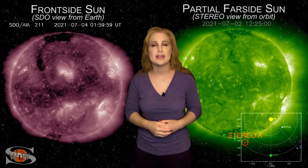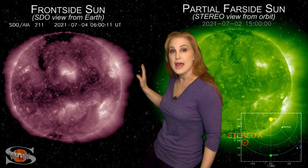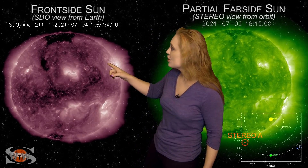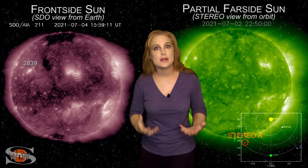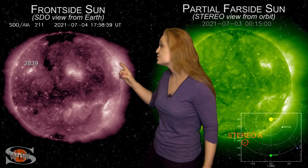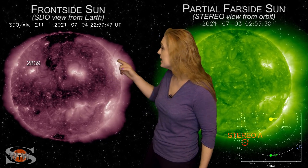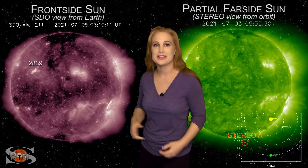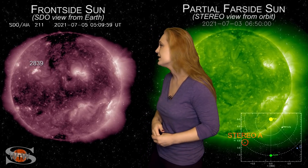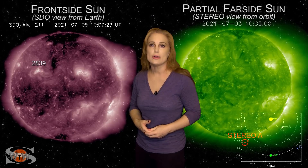So for now, the show is beginning to die down, thankfully. But while region 2838 has been giving us this incredible show, look over in the Northeast — you can see region 2839 beginning to emerge. This region has already fired off a C-class flare, so it looks like it wants to join the party. We're keeping our eyes on this one to see whether it's going to start becoming a major flare player as well.